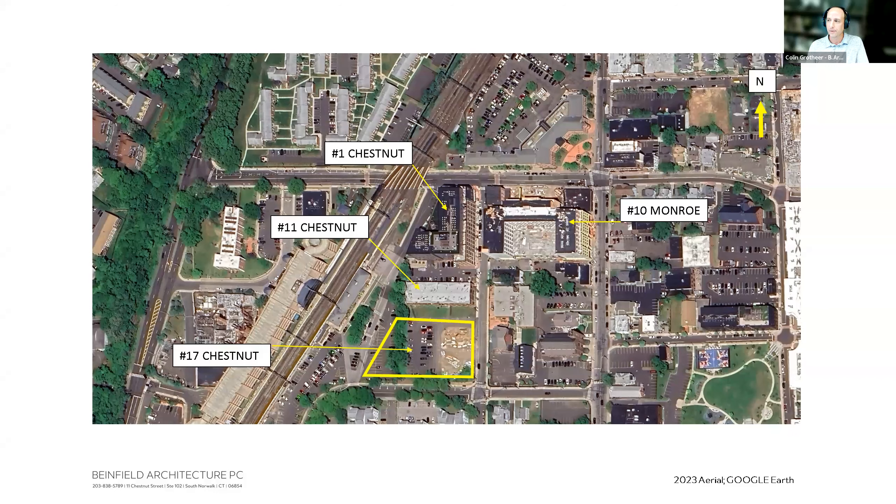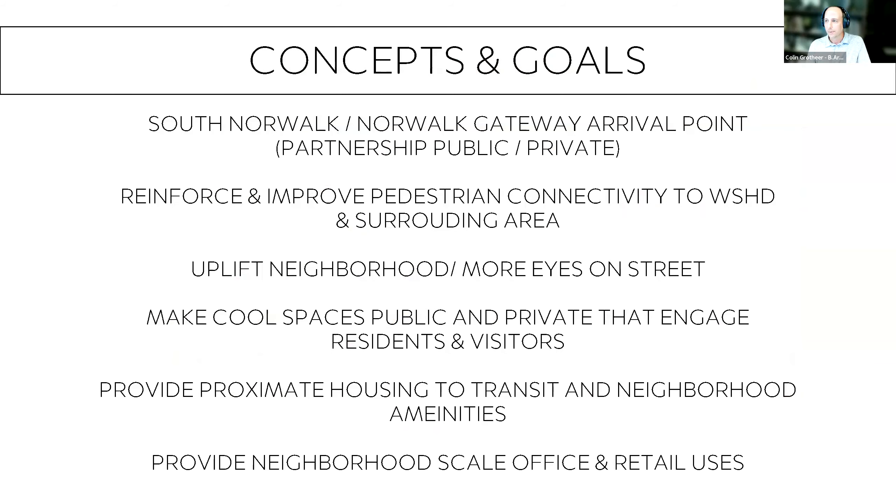Today the parcels include 1, 11, 15, and 17 Chestnut Street on approximately three-and-a-half acres east of the train station, plus the Ten Monroe Road development across the street currently under construction. The fourth building in this district caps off the redevelopment effort. The south Norwalk train station is identified as a key gateway and arrival point, with this last parcel representing a public-private partnership between the developer and the city.